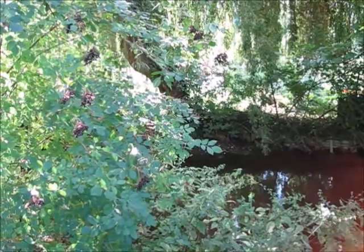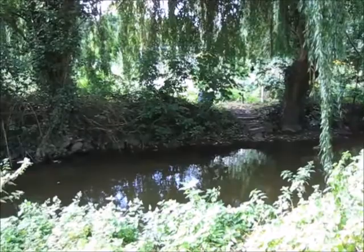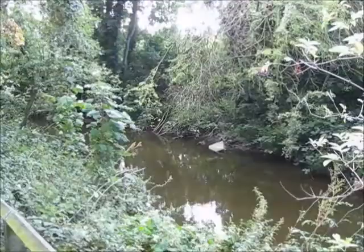Here the river runs past some allotments. The footpath continues along towards Moat Park. There's a lot of wind noise — it's quite a breezy day.